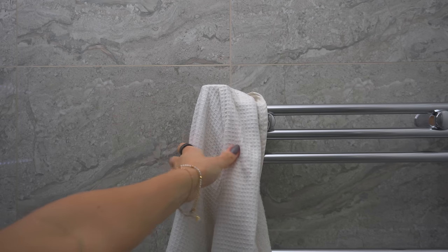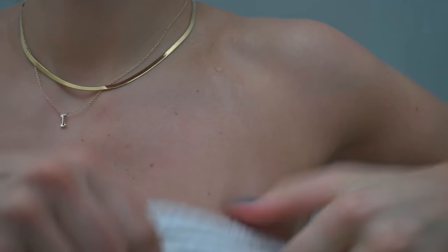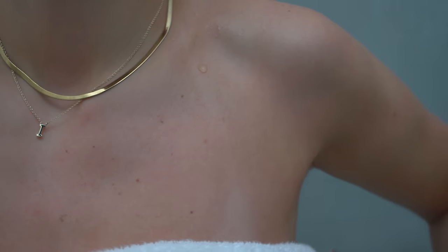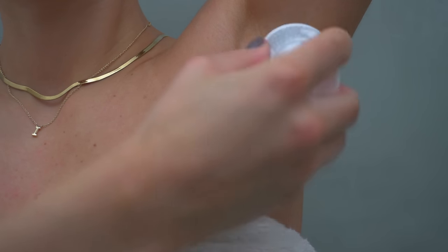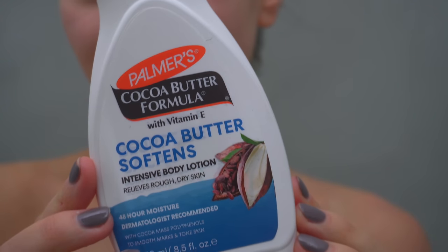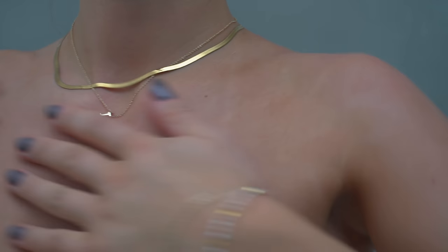I recently used a new deodorant which basically burnt my skin in my armpits, so I have started using a very minimal and clean, alcohol-free deodorant made for sensitive skin. I also popped on some of my favourite body moisturiser from Palmer's.